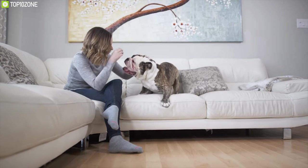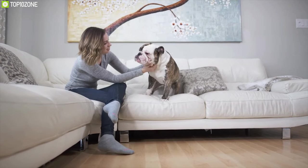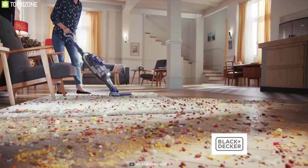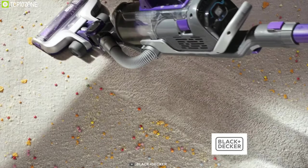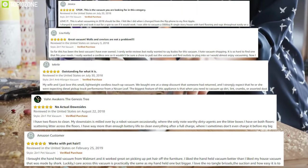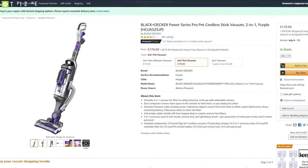People who have pets in their home would absolutely love the Black and Decker Power Series Pro. It features anti-tangle rubber bristles that remove hair from carpets and hard surfaces. This product also has excellent reviews and costs around $180.